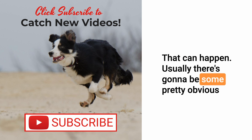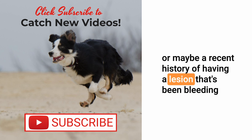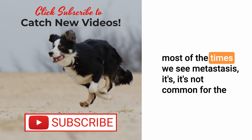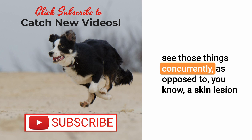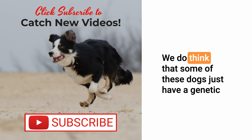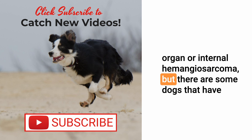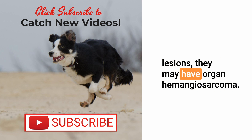Can internal organ hemangiosarcoma ever be a metastasis from skin tumors not found earlier? That can happen. Usually there's some obvious temporal association — a lesion on the skin or a recent history of a bleeding lesion assumed to be something else, removed weeks or months past, and then we see metastasis. But most of the times when we find hemangiosarcoma internally, those things appear concurrently rather than from a skin lesion removed two years ago. We also think some dogs just have a genetic predisposition to hemangiosarcoma in general — skin hemangio doesn't necessarily mean they'll develop organ or internal hemangiosarcoma, but those dogs may be predisposed to the disease complex as a whole.